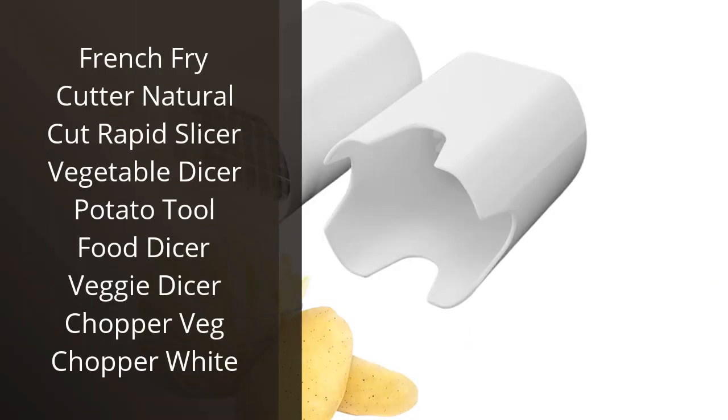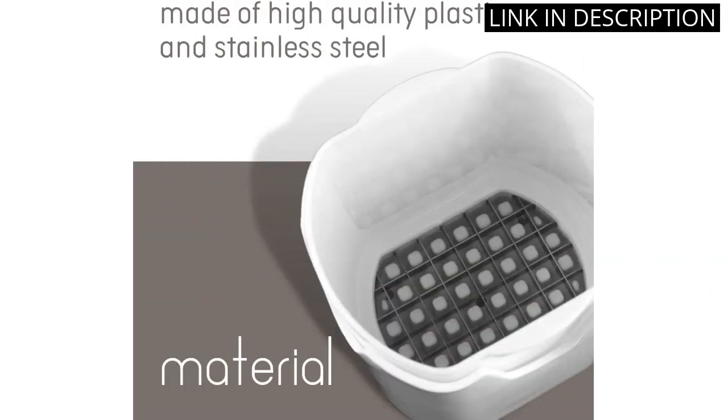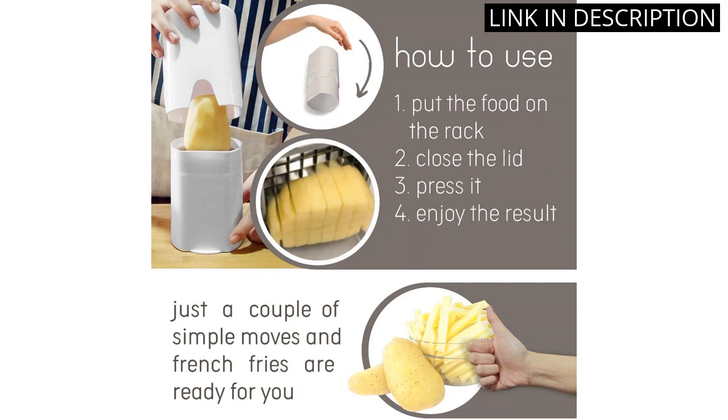I recently purchased the French Fry Cutter Natural Cut Rapid Slicer Vegetable Dicer Potato Tool Food Dicer Veggie Dicer Chopper Veg Chopper White and I am so pleased with it. It is very easy to use and the results are perfect. The blades are sharp and make perfect french fries every time.